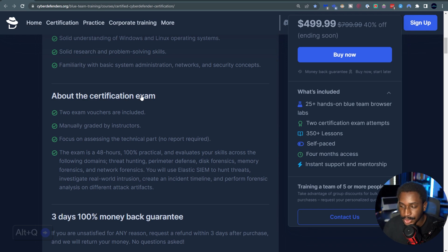Rather than just multiple choice questions, you're actually investigating a compromised simulated environment and practicing the skills expected of a security analyst, threat hunter, forensic analyst, or incident responder. It doesn't require a report, which is actually really cool — I'm curious to see how that works out when I eventually take the exam. When I did BTL1, I had to write a report, so I'll be interested to see what this looks like.